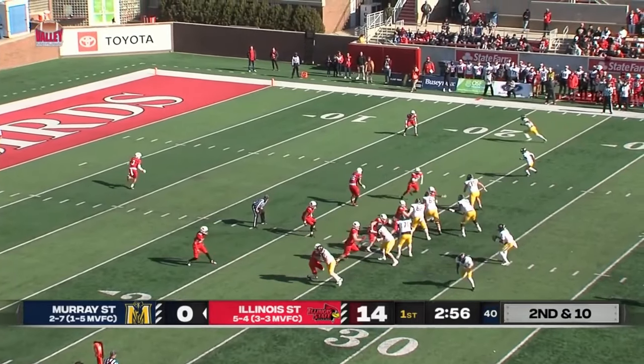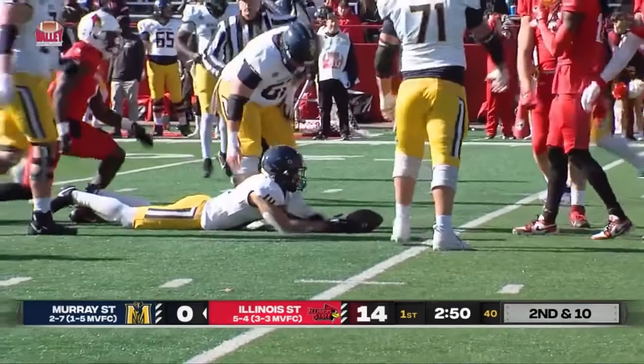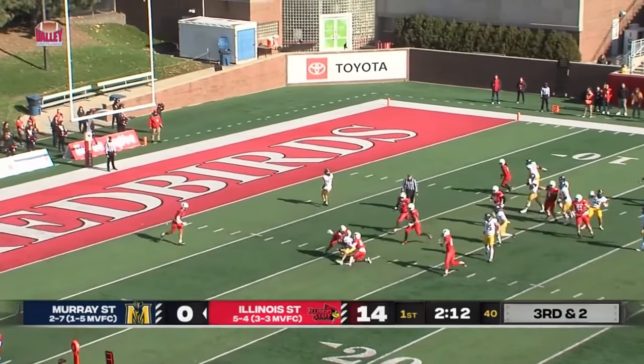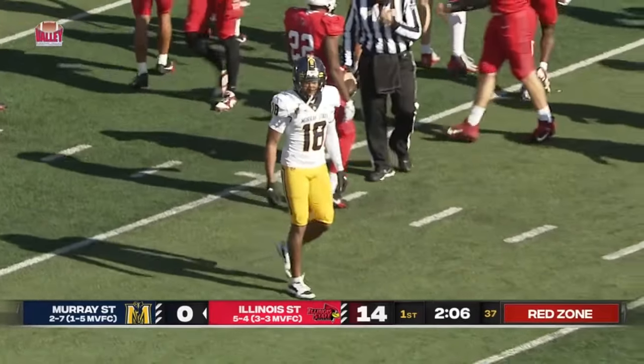Second and 10 now from the 25-yard line. Williams this time. Tunnel screen — well done. That time it was Michael Fox making his first catch out of the backfield for the first time this afternoon. Play action. Williams complete. He zipped it over the middle, has his receiver.